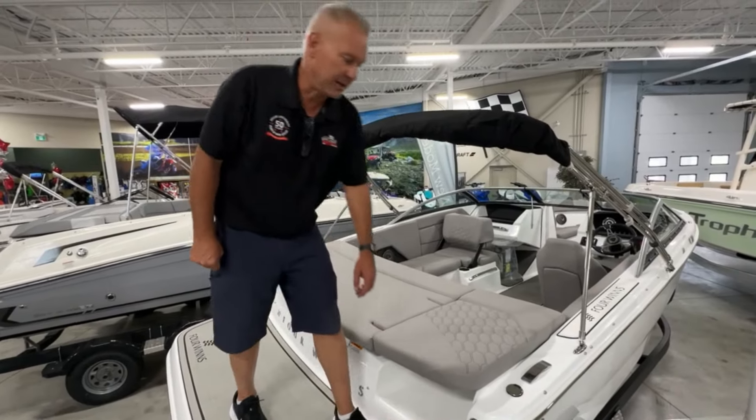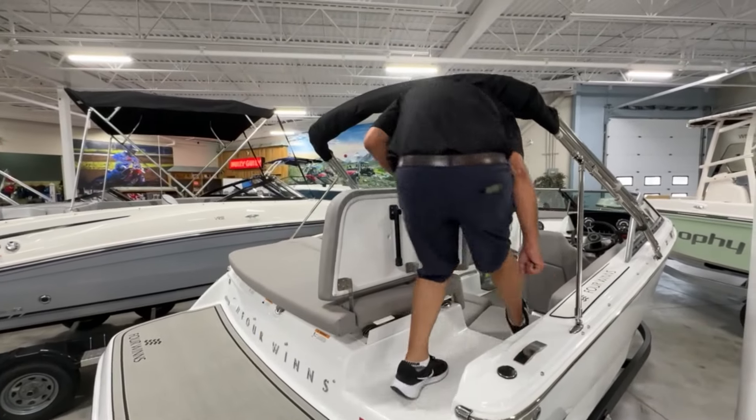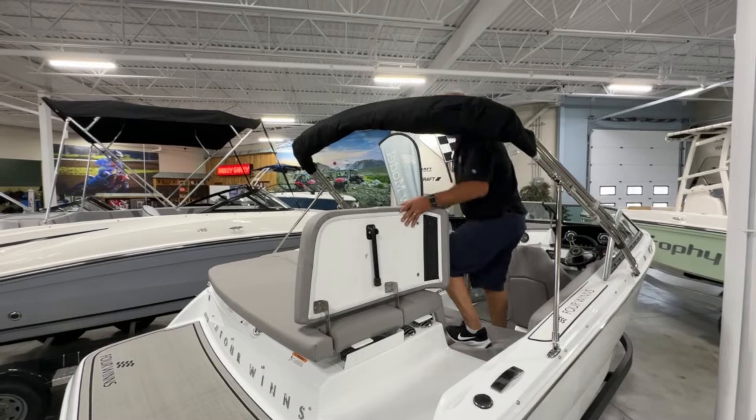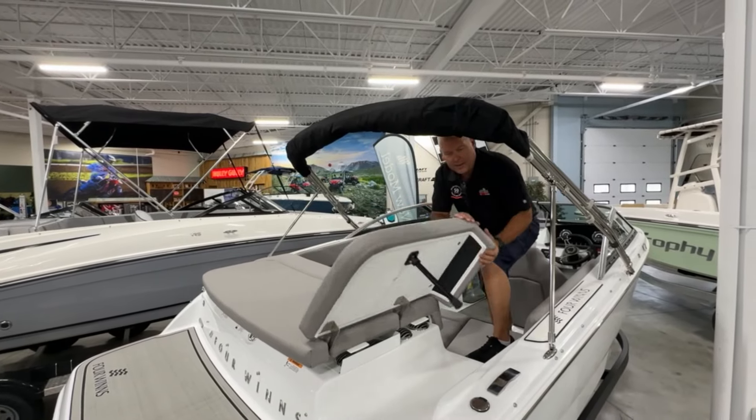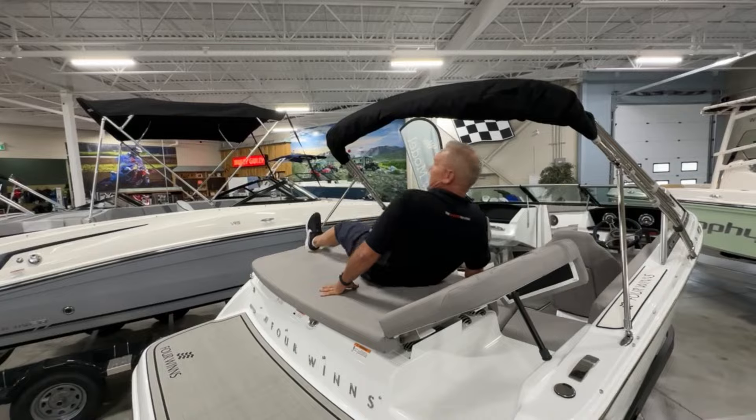Really easy to get on and off this boat with a walk-through transom. Simply pull this up, walk through, and that's all there is to it. Whether you have it at the sandbar or you want to have a snooze, it's an easy boat for storage.